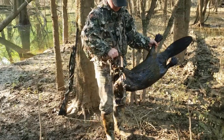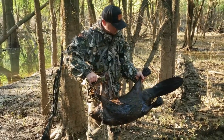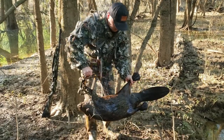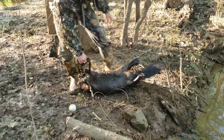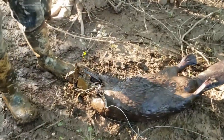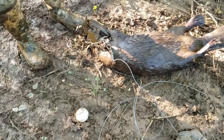Hold him up, let's see. Oh yeah, he's 40 pounds all day, baby. That is awesome. In case y'all are wondering what a beaver looks like that plays baseball — that's what they look like.